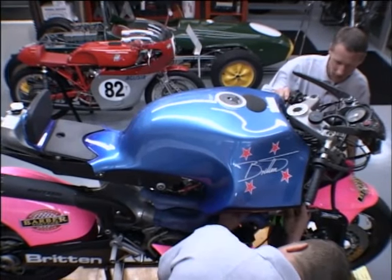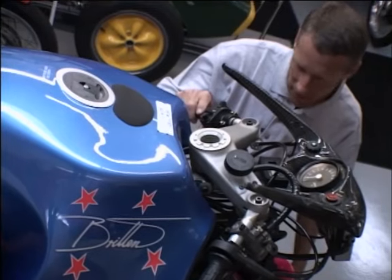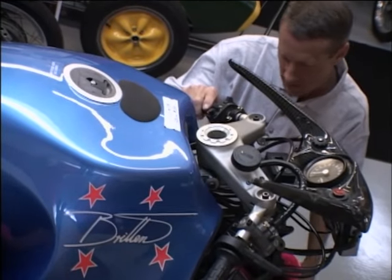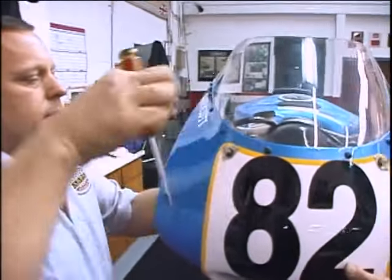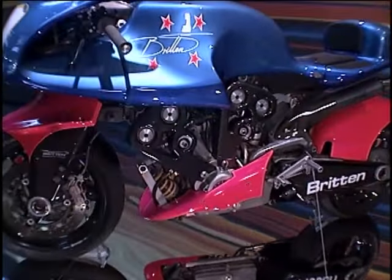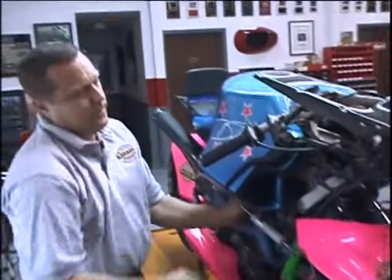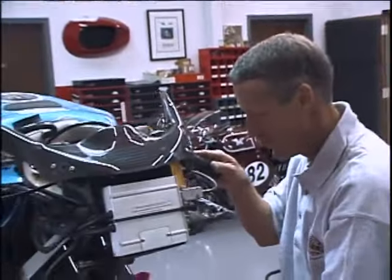This is just about the only one left running. Everyone else has put theirs up. I'm glad we still get to play with ours. Joe is right — this is the only roadworthy Briton left. The rest have been put out to pasture as pampered showpieces in private collections. There's nothing like the sound of a Briton at 12,000 RPM.